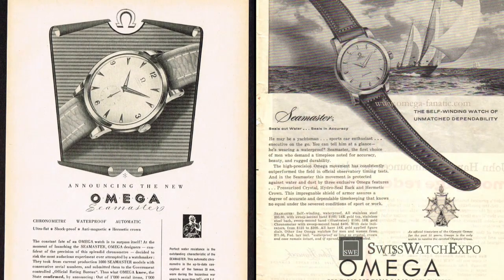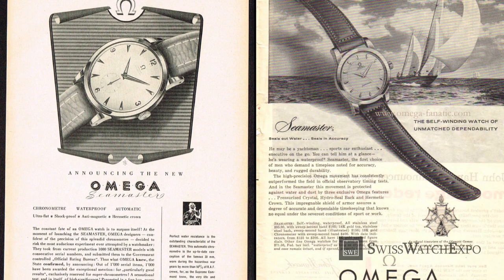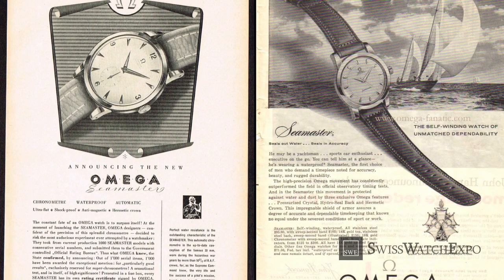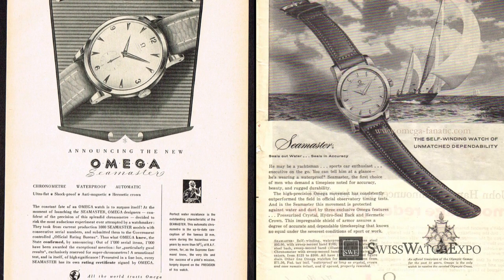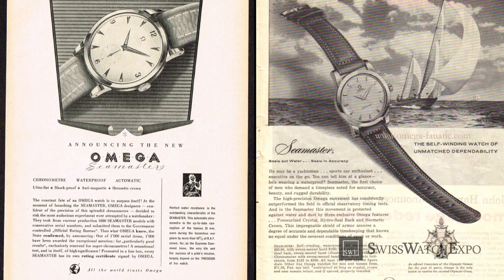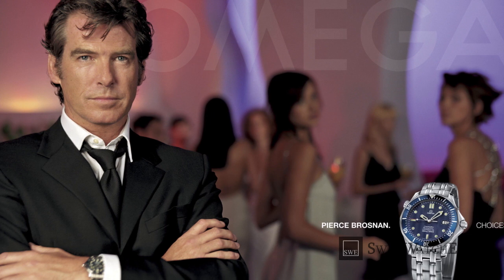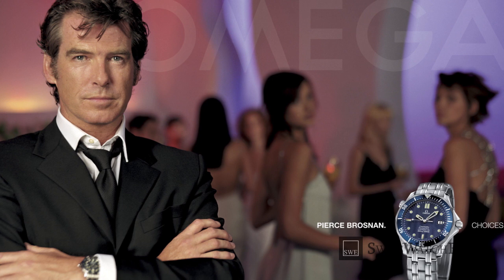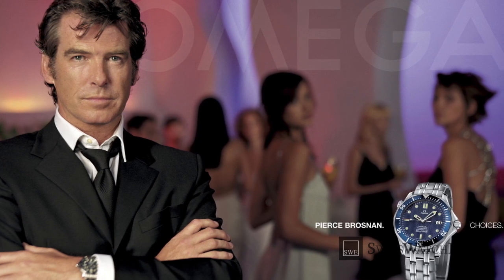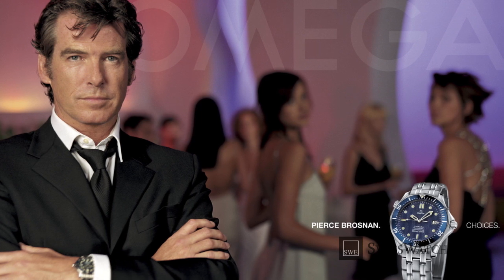Seamaster watches weren't always the sporty timepieces that Omega produces today. Its history began in 1948, making it Omega's longest-running line of watches, and also the most diverse. Among the Seamaster models, it's the emblematic blue wave dial that is most recognizable. It burst into the scene in 1995, when it was chosen as James Bond's first Omega watch. The partnership continues to this day.